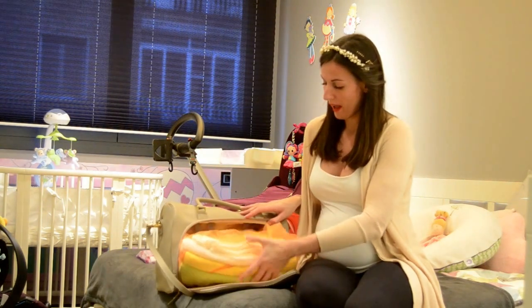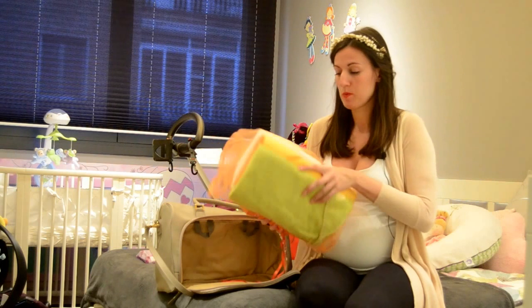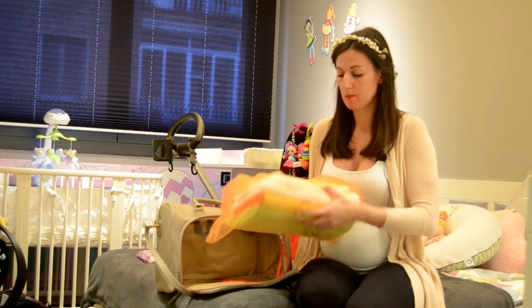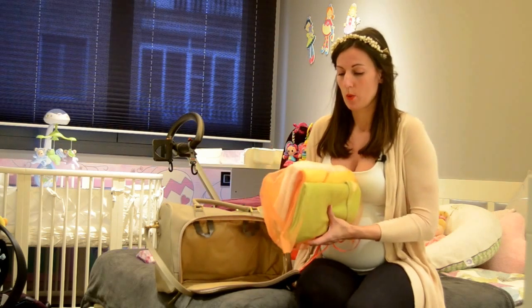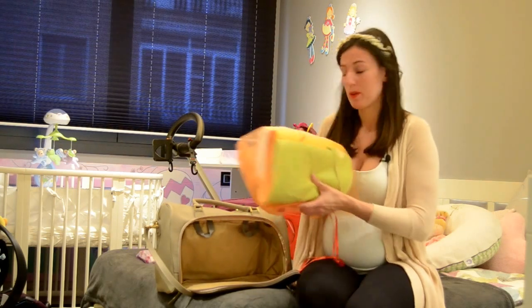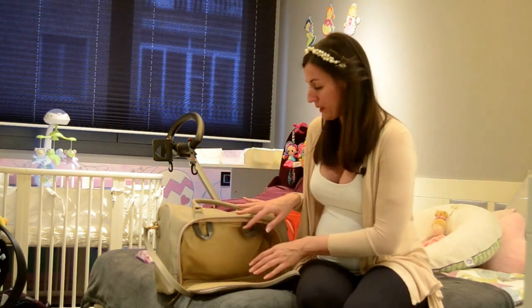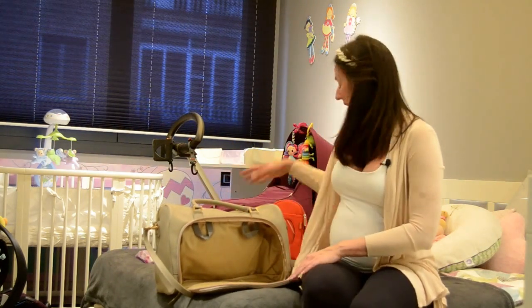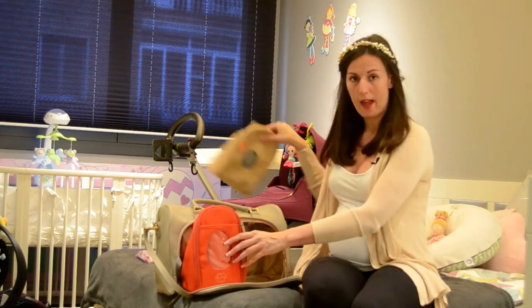I also packed, as this was on my list, three bathrobes with hoodies and a blanket — just a light blanket since it's going to be spring, which we will cover the baby with in the stroller. And this all fit. The Pack-a-Pod bag usually comes with these two little bags.